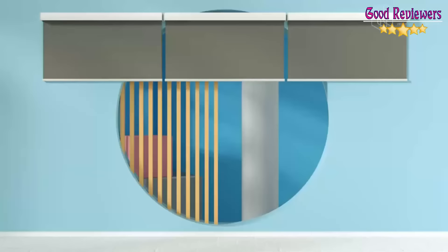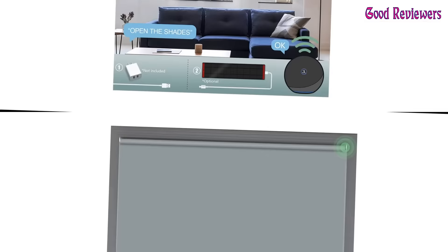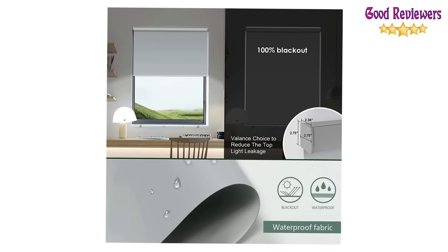These blinds are custom-made for you when you order, so measure your window carefully to ensure you get a tight fit. The multi-channel remote control can control at most 15 blinds separately. If you choose zero channels, it will control all blinds connected to this remote up and down together. One motorized smart roller blind can be controlled by multiple remote controls and can be stopped at any position using the remote control.